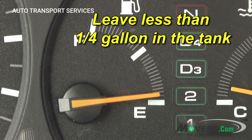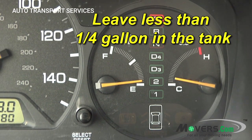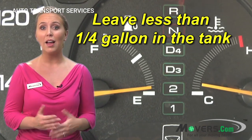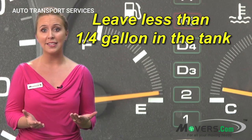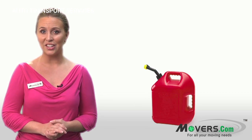Third, leave less than a quarter gallon of fuel in the gas tank. Extra gasoline in the auto's engine can leak out in transit. Ship your auto with a minimal amount of fuel, ideally a quarter gallon or less. Keep some extra gas on hand when you pick it up so you can make it to the nearest fueling station.